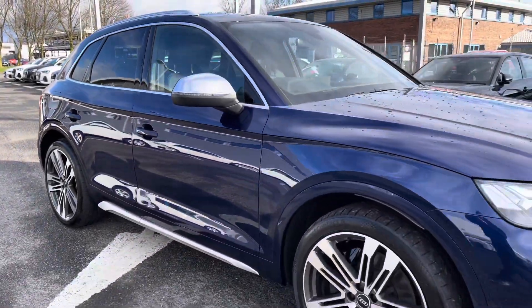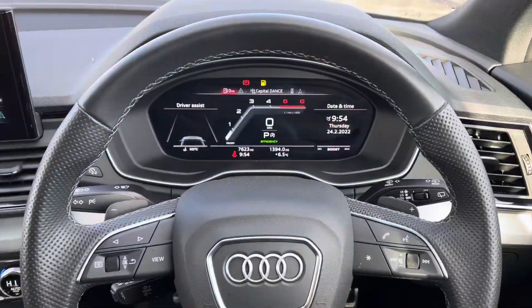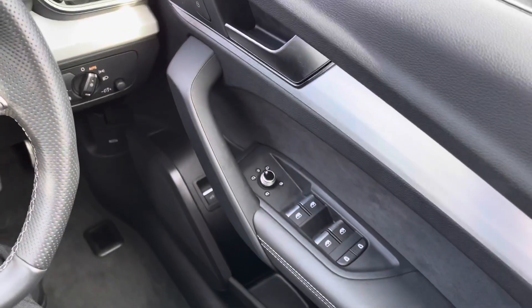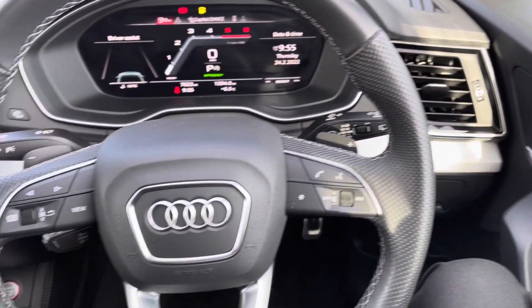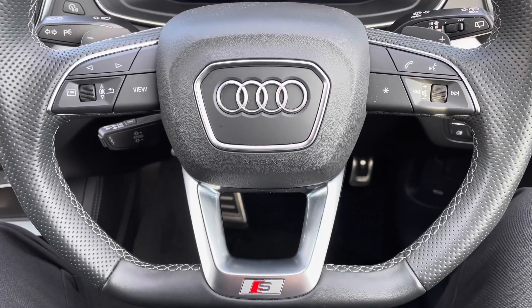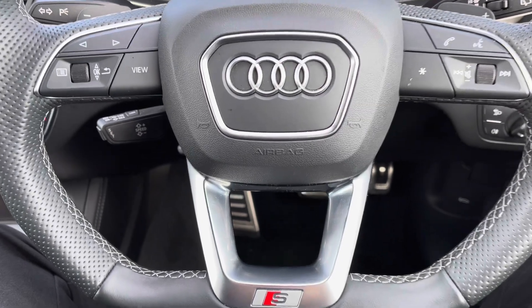Now going in depth on the interior features from the driving seat: you've got full electric windows and electrically adjustable and heated door mirrors. There's a leather multifunctional flat-bottom steering wheel. On the left-hand side you have your display controls, and on the right you have your Bluetooth and audio controls, with the S detail on the bottom adding a nice finish.